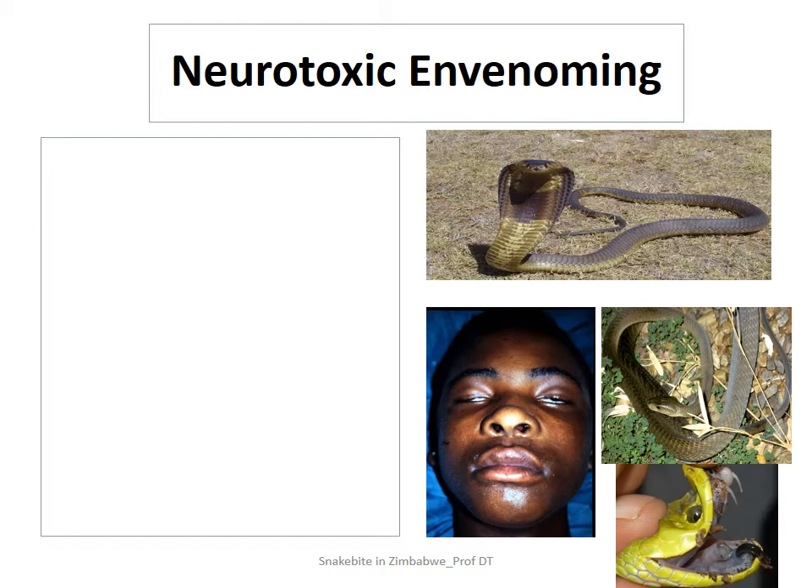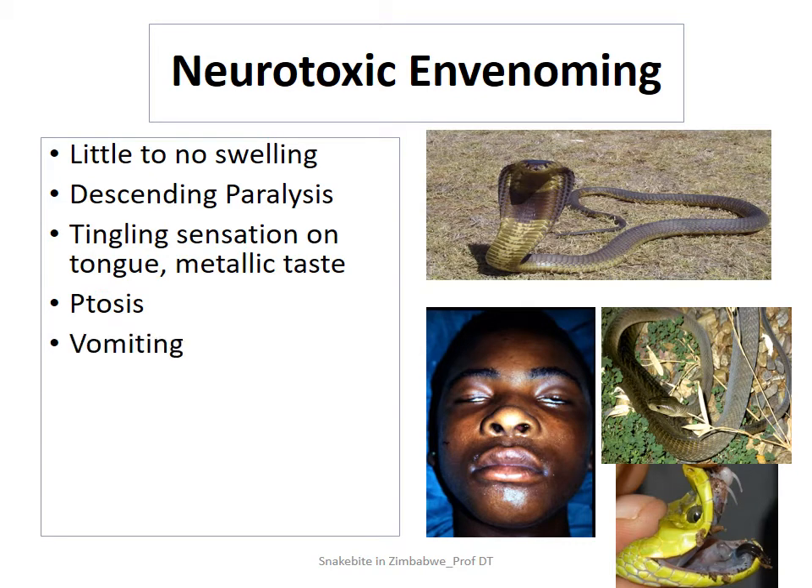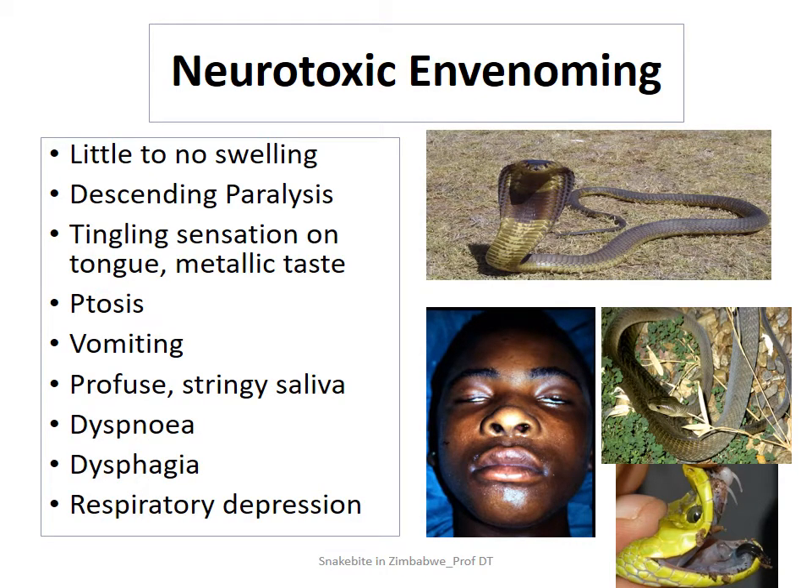When we talk of neurotoxic envenoming, what should come to mind is involvement of the central nervous system largely, although the peripheral nervous system may also be involved. Most of the times when you talk about snakes which result in neurotoxic envenoming, you'd find that with most of them there is little to no swelling. Exceptions would be the snouted cobra, which also exhibits some cytotoxic envenoming with some swelling. But generally, especially with the mambas, you would not expect there to be any swelling.